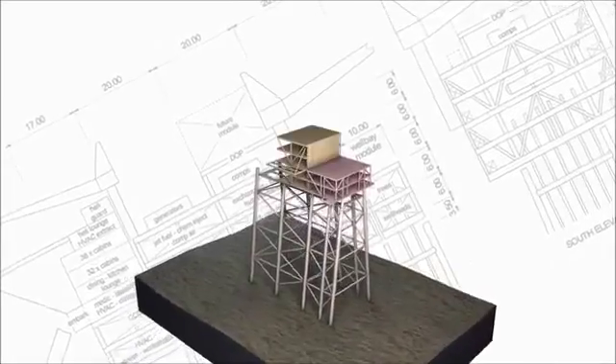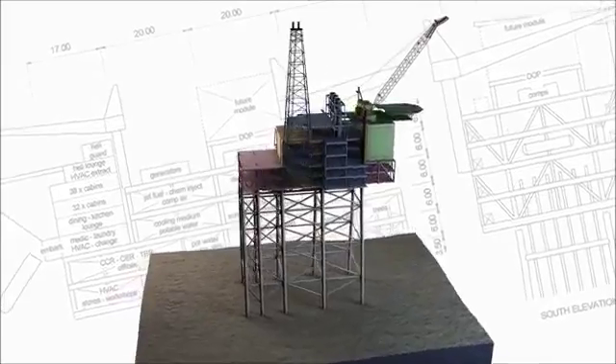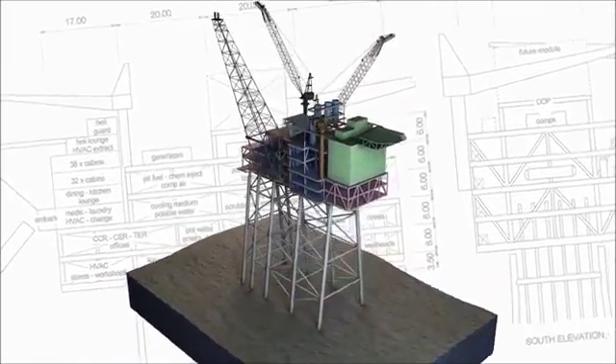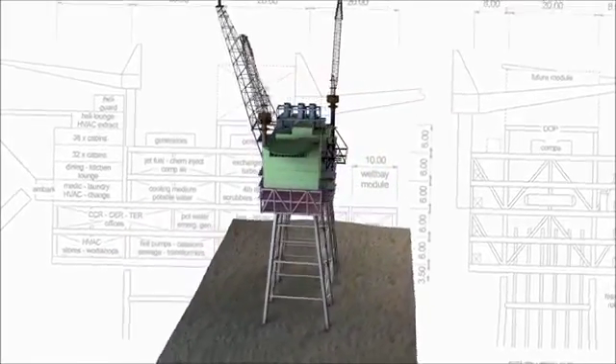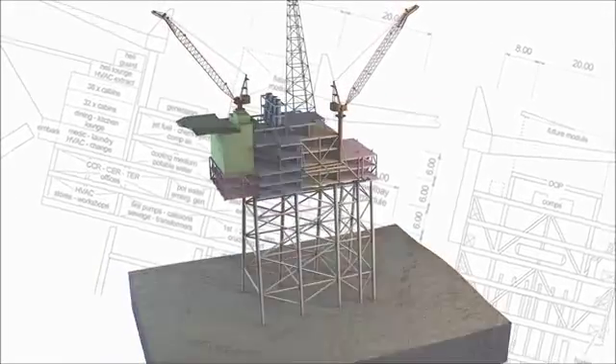For several years, Dong Energy's project team has worked closely with the awarded consortium formed by Technip and DSME to design a unique offshore installation with combined accommodation, wellhead module and processing facilities.